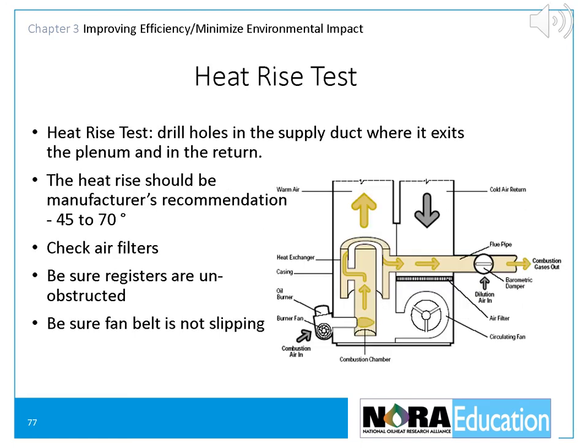A quick test to see if there are problems with warm air systems is the heat rise test. Drill small holes in the supply duct where it exits the plenum and in the return close to the furnace. Insert a thermometer in each hole and observe the readings as the unit runs — the difference between the two is the heat rise. The heat rise should be within manufacturer's recommendations, generally between 45 and 70 degrees. If the rise is greater, check the air filters, be sure the registers are unblocked, and be sure the fan belt is not slipping.